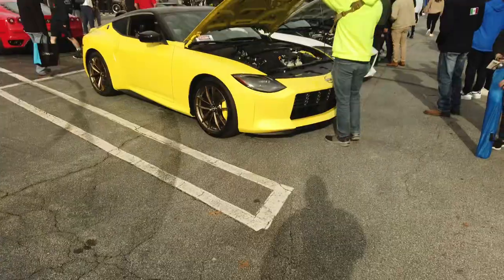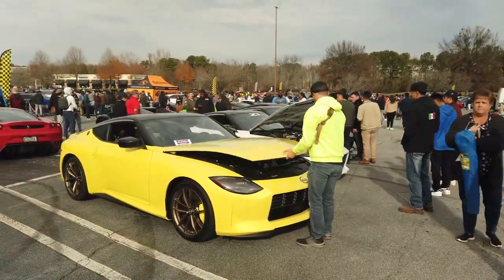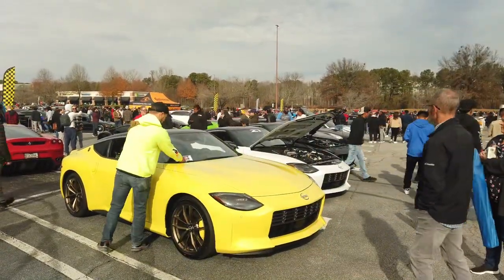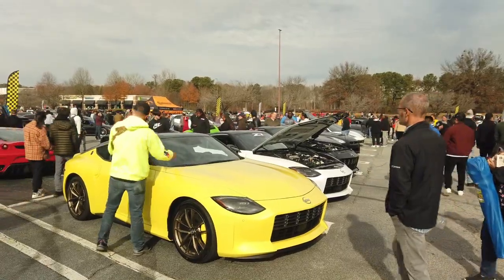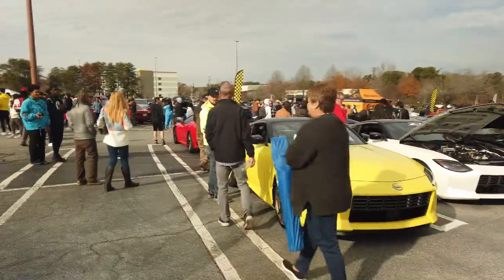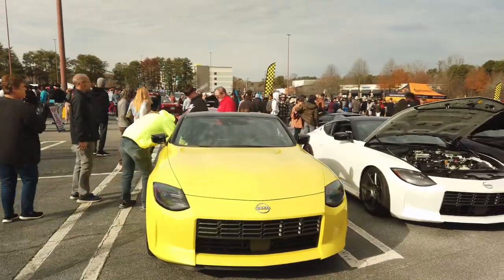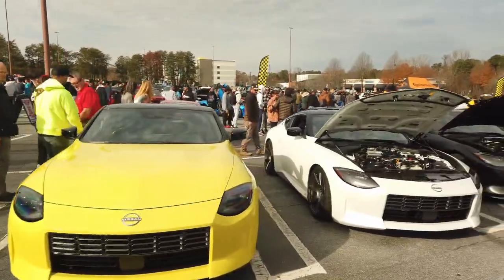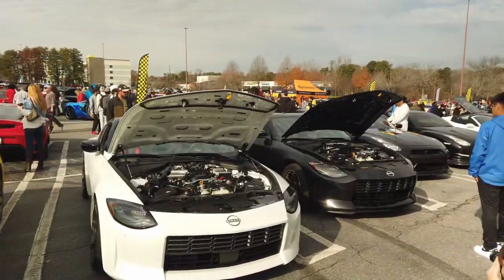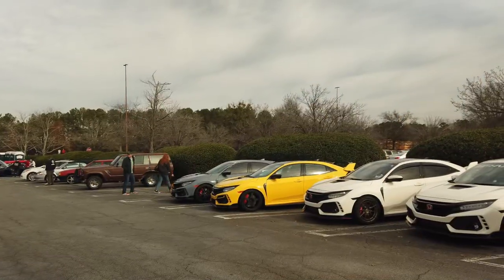Another thing we had at the show in terms of sport cars were these all-new 2023 Nissan Zs. These cars had modifications done to them by a local company called Z1 Motorsports. If you look at the color of the wheels on these cars, they all had aftermarket wheels. The white one was tuned and modded to make around 600 horsepower to the wheel. The black one also had some modifications as well. The white and the black ones were manual; the yellow was automatic.